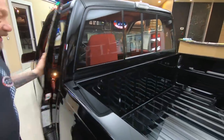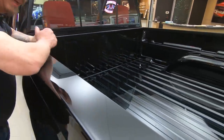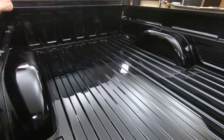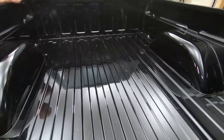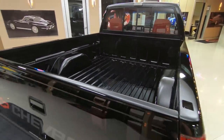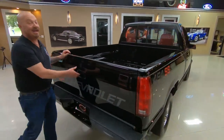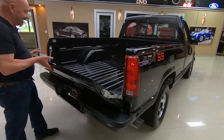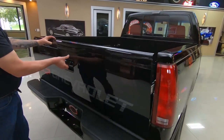Look at that bed. Definitely never had to go to work in this thing. I don't think there were ever any bricks in the back or garbage taken to the dump. This thing's been sitting in somebody's garage, just waiting — and we're going to park this dream in your garage. Look how nice and clean all of that is.